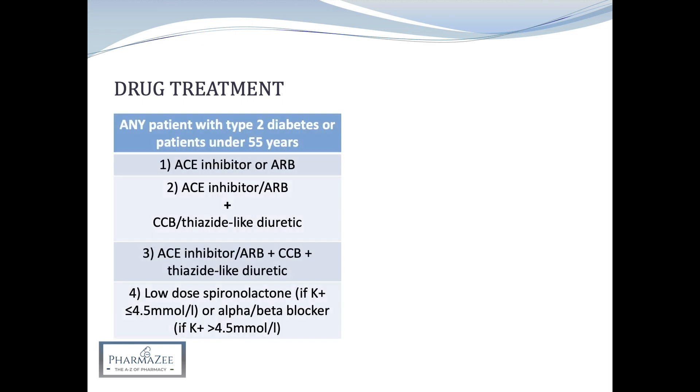A single antihypertensive isn't usually enough for managing hypertension, so we follow a stepwise treatment ladder until control is achieved. Antihypertensives are titrated to the optimum or maximum tolerated dose at each step before moving on. For any patient with type 2 diabetes regardless of age or ethnicity, or patients under 55 years, first-line treatment is an ACE inhibitor or angiotensin receptor blocker. If an ACE inhibitor isn't tolerated — for example, it causes a dry cough — we offer the ARB instead, but it's not recommended to use both together for hypertension.